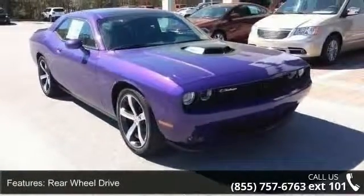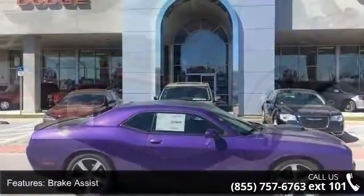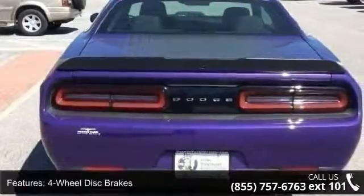This vehicle's top features include rear-wheel drive, brake assist, ABS, four-wheel disc brakes, aluminum wheels, rear defrost, daytime running lights, automatic headlights, fog lamps, and Bluetooth connection.